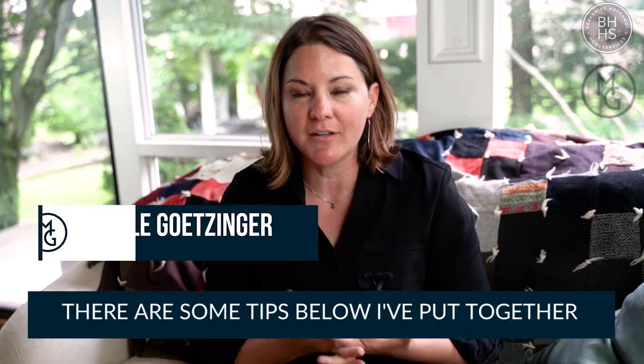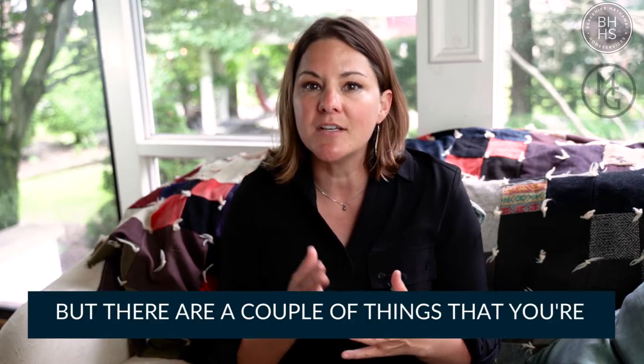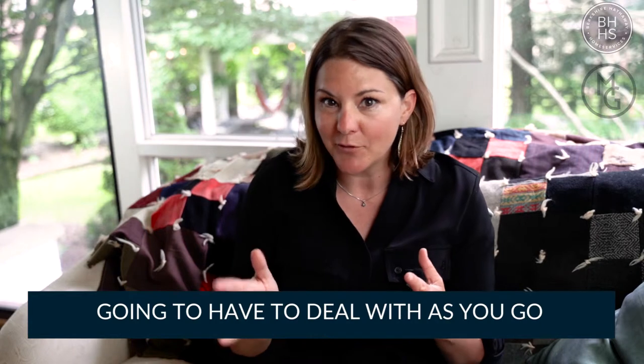So you want to sell your house by yourself — you want to do a for sale by owner. There are some tips I put together for you to help you along the way, but there are a couple of things that you're going to have to deal with as you go.